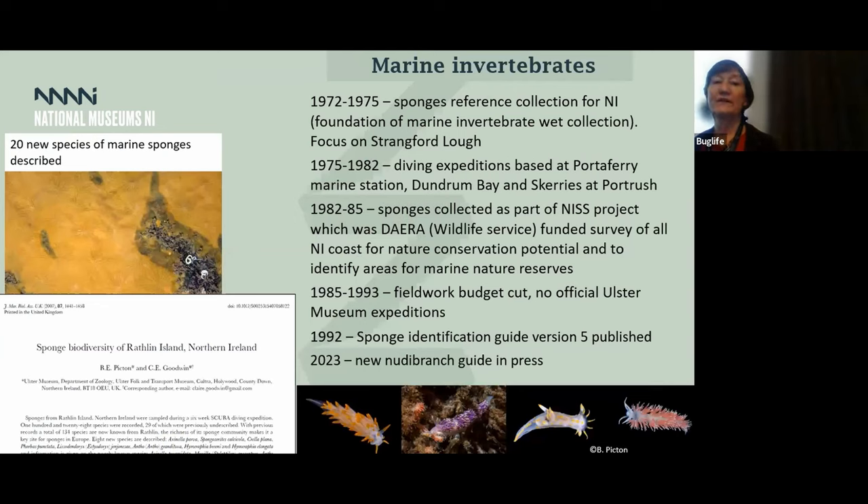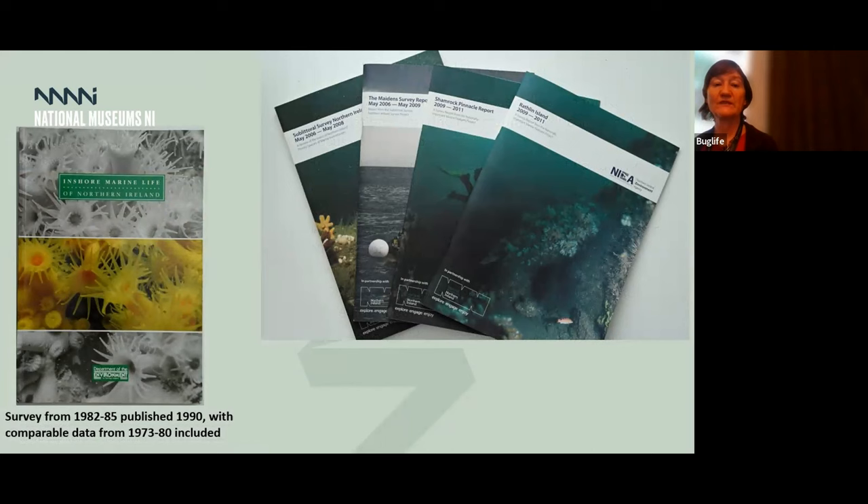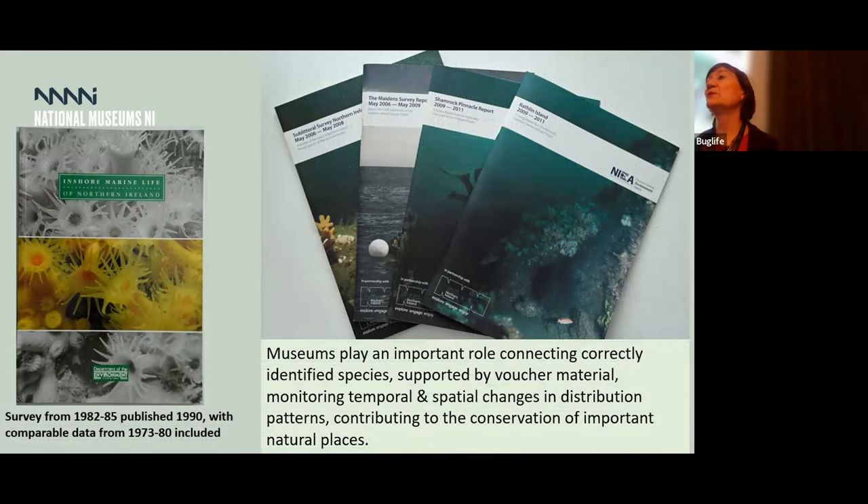The marine invertebrates department has been very instrumental in doing a lot of groundbreaking work with a number of surveys, and there is still active work with a new Nudibranch application coming out relatively soon. The work by Bernard Picton and his wife Christine has contributed a lot to marine knowledge right from the early 1970s, with numerous publications. Museums play an important role in connecting directly identified specimens with voucher material that people can go back and check if there were any changes in names, dubious identifications, or if a species was split into two. So we play a really important role in providing sound information for temporal and spatial changes, and in that way contribute to conservation of important natural places.